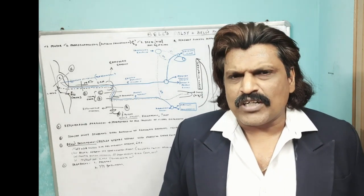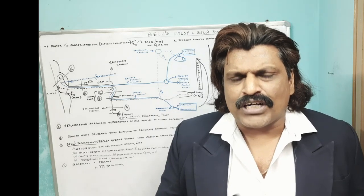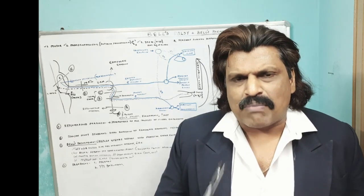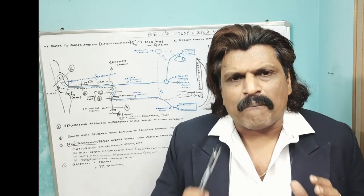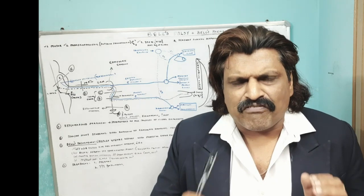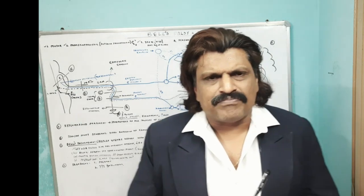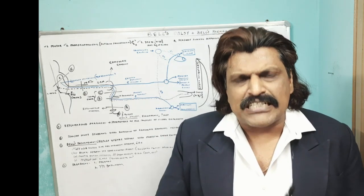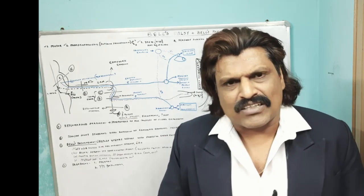Today we are going to talk about a very important topic: Bell's Palsy. Along with Bell's Palsy, I will also be talking about Bell's Phenomenon. Bell's Phenomenon is a very fascinating phenomenon which is seen in persons suffering from Bell's Palsy, the LMN 7th nerve Palsy.